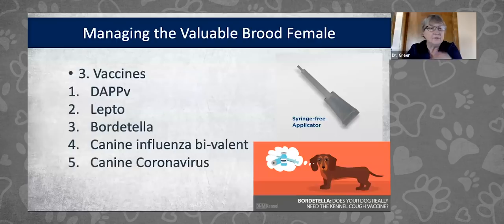Vaccines for distemper, adenovirus, parainfluenza, and parvo are really important to keep current in breeding females and other kennel dogs. Parvo is still rampant in many breeding facilities, humane societies, and shelters. We give a series to puppies at six to eight weeks, 12 weeks, and 16 to 18 weeks, then an annual booster. Dogs in breeding facilities with lots of puppies coming and going should probably be vaccinated annually rather than on a three-year protocol.